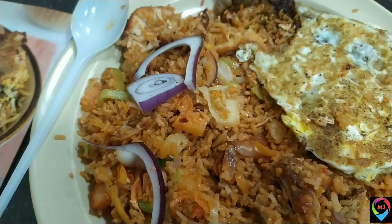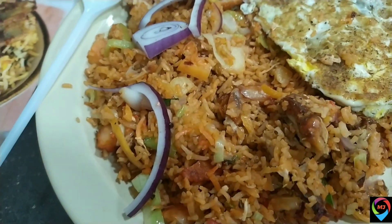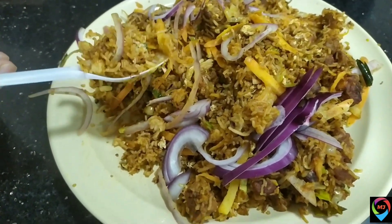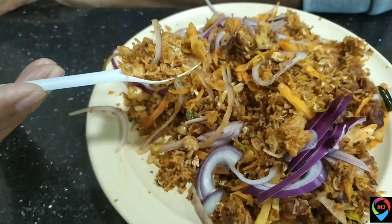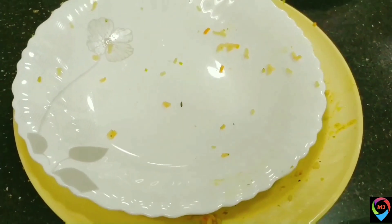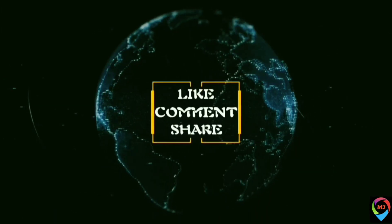We also ordered the mixed fried rice — it is a combination of prawns, chicken, and omelette — and it was really delicious. We also ordered the chicken fried rice, which was also really spicy and tasty. Thank you for watching — as you can see, everything has been finished!